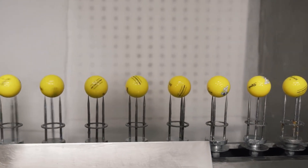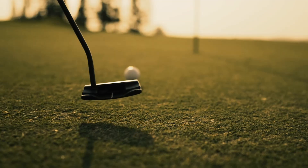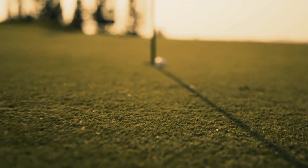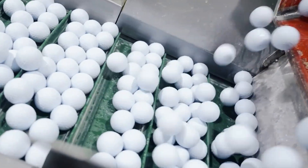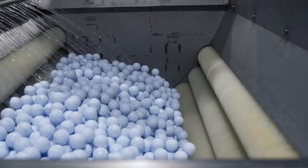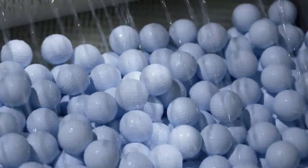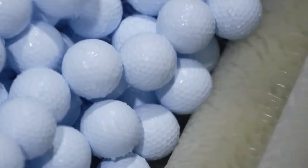For a few final facts: golf balls must meet over 30 technical specifications set by the USGA and R&A. Dimples are responsible for up to 50% of total distance. One brand tested 1,200 dimple patterns before settling on their current design. Golf balls lose performance over time, especially in extreme heat or cold. Some golf balls glow in the dark, others contain tracking chips, and there are even biodegradable models designed for ocean use.